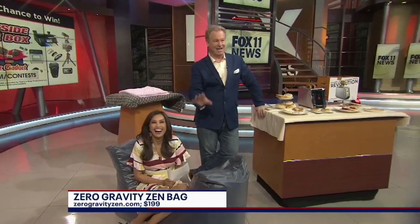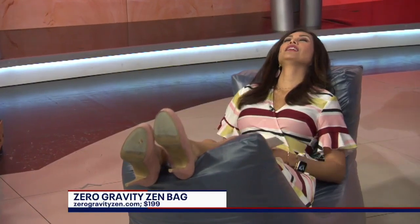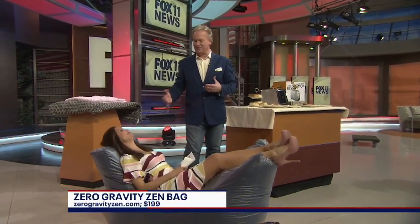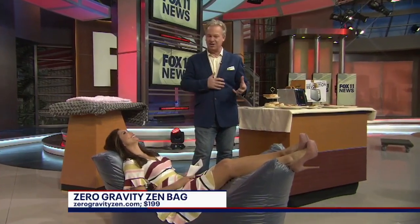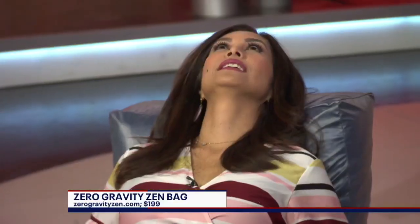This is a Zen bag. Retails for $199. And this was designed for meditation because the lotus positions... we've just lost you officially. But it's funny because the lotus positions that are designed for all these really yoga things are not really designed to be in for a long period of time. They're uncomfortable, in fact.